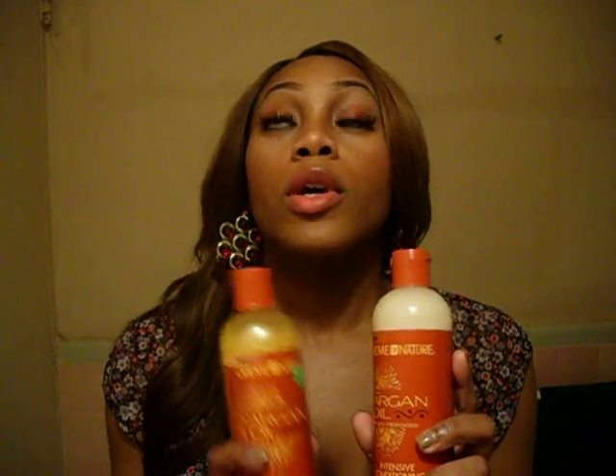That's pretty much my little product review. I would definitely recommend it for women who are using weave and they want to bring their hair back to life, because it will definitely do that. Once you use this, I'm telling you, you're going to feel like your hair just came out of the package. When I used it, I was like, oh my God, it's so soft.